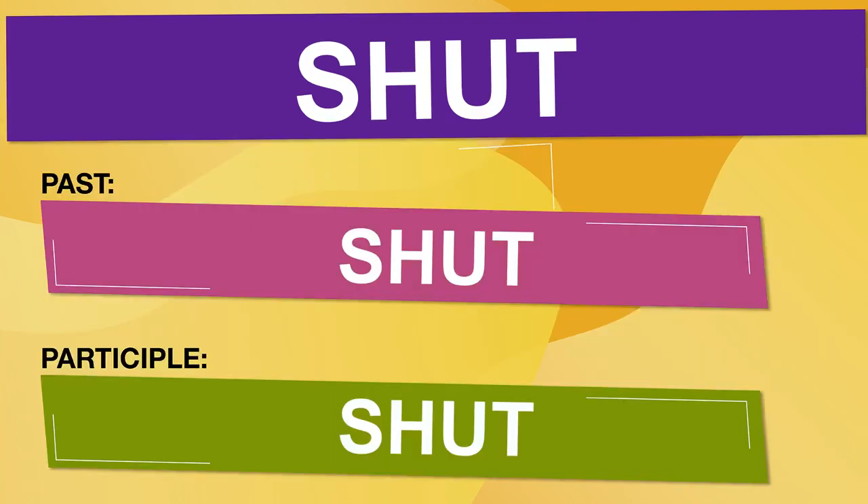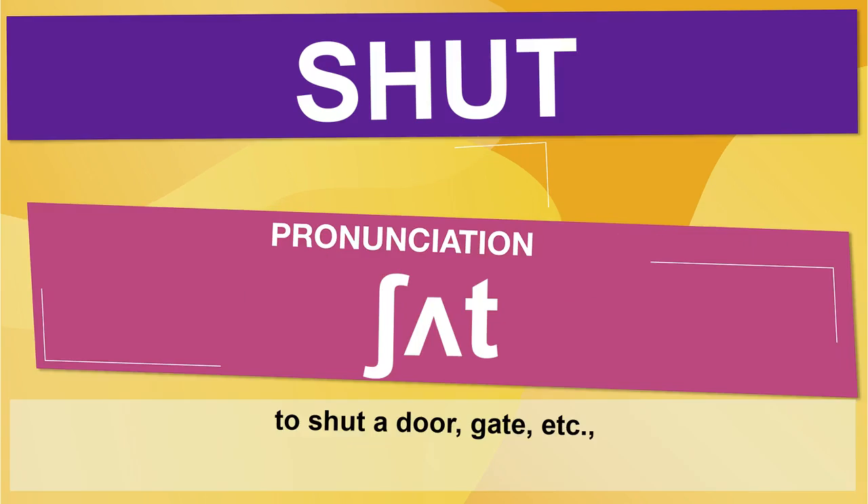The present tense is 'shut.' The past tense is 'shut.' And the participle is 'shut.' The present tense is pronounced 'shut.'